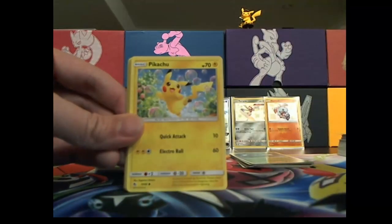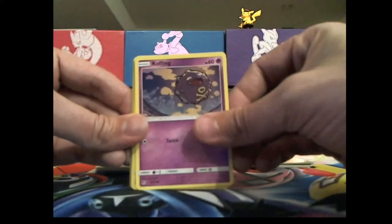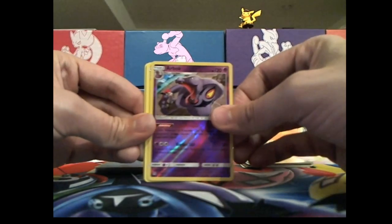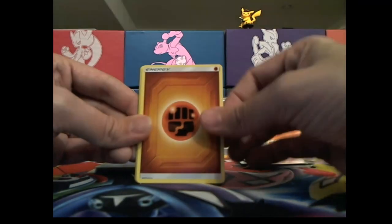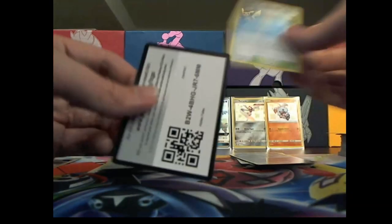Slowpoke, Psyduck, Pikachu again, more Magikarps. Maybe if I get 400 of them I'll end up getting myself the evolution — just Gyarados. I'll just trade in my 400 cards to the Pokemon Company and be like, give me my Gyarados.